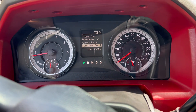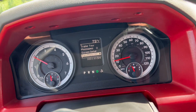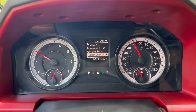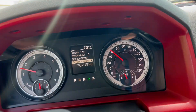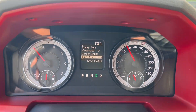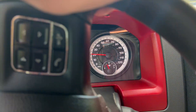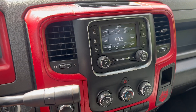Now we're going to go ahead and take it on a quick test drive. We're going to go ahead and apply the brakes. And that'll do it for our test drive. If you have any further questions, please feel free to email or call us. Thank you.